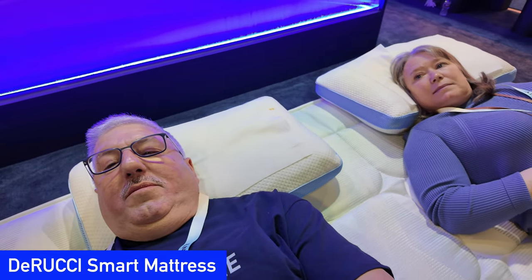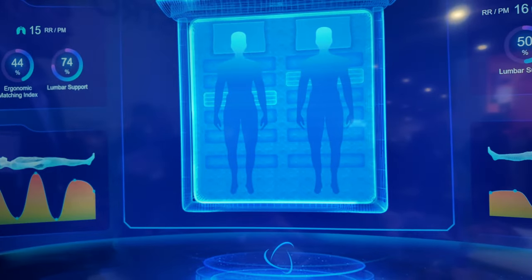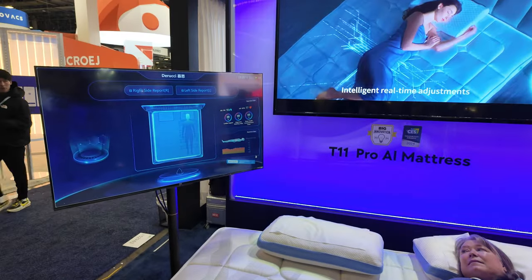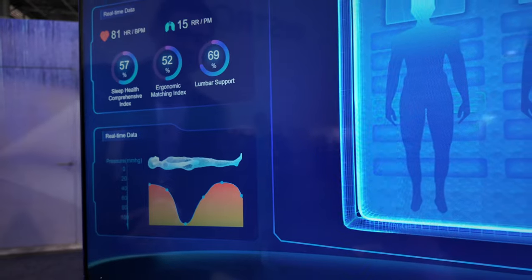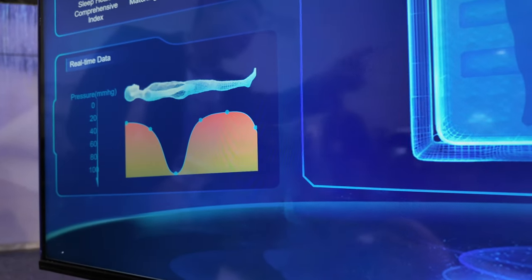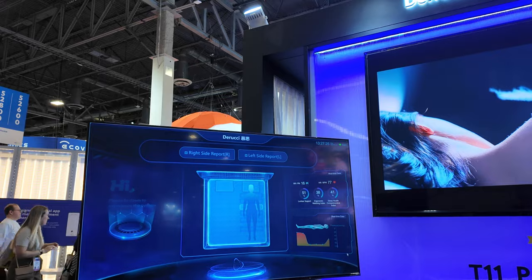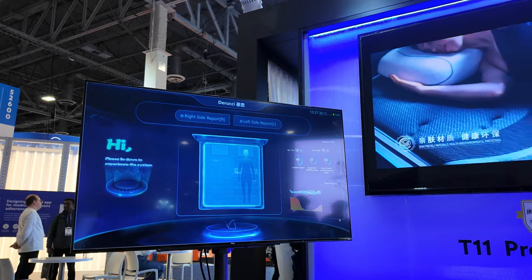We've noticed that more companies are not just tracking your sleep — they use the data to help you sleep better. The Daruchi Smart Mattress was our favorite example at the show. The T11 Pro Smart Mattress is packed with sensors to track body shape, changes in sleeping position, temperature, heart rate, and more. Then it uses AI algorithms to adjust the bed dynamically during the night for each sleeper. Daruchi plans to integrate its smart beds with other smart home products, so it can adjust your lighting, curtains, and thermostat to help you sleep better. The Smart Mattress and other products are expected to be available in the U.S. later this year.